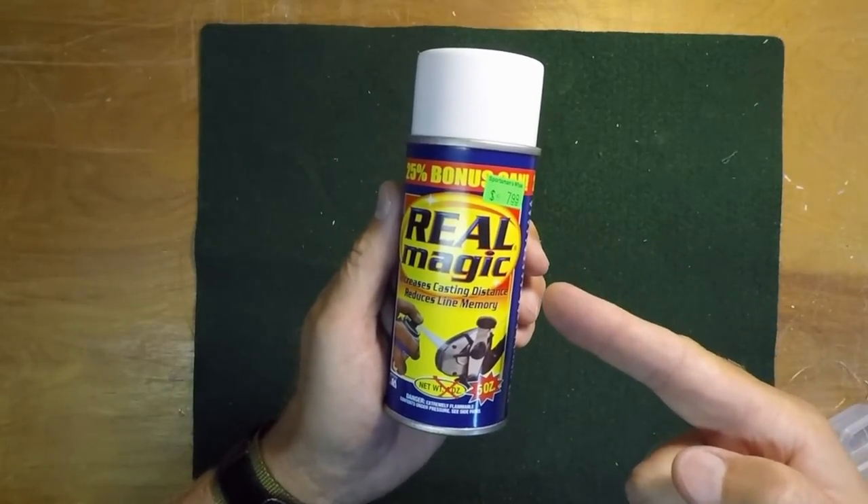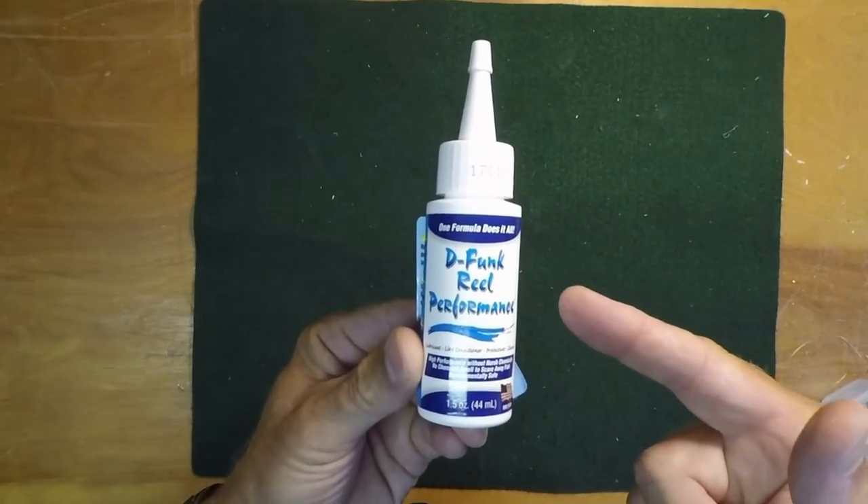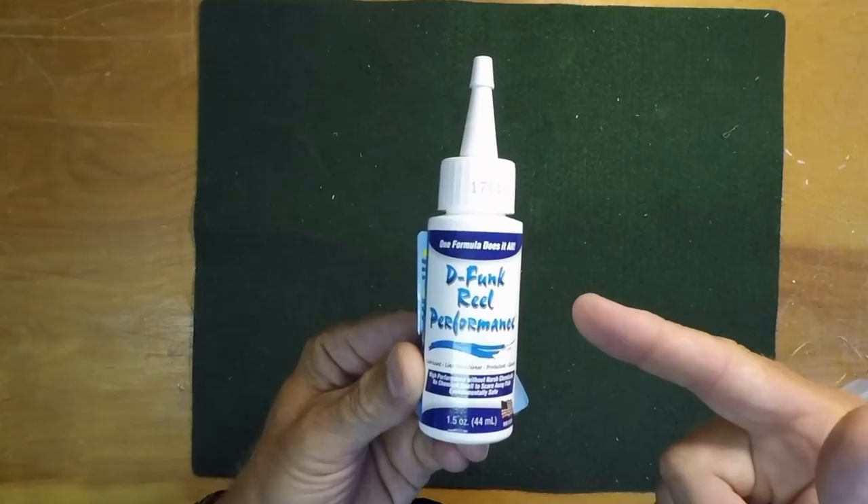You saw my test of real magic. Is there something better? I'm going to test defunct real performance this week on kayak hacks.